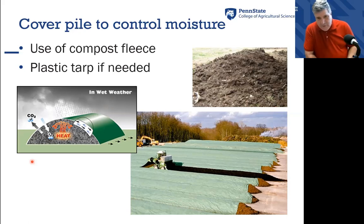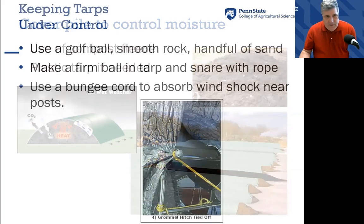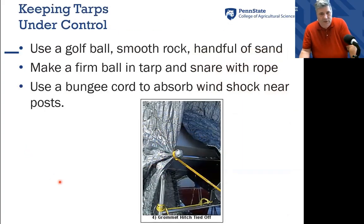When we move manure out commercially, there are some commercial composters that will take that manure, work some carbon material into it, and compost it under compost fleece. These compost fleeces are very economical because they can be reused — they act as a one-way valve where water vapor, heat, and CO2 can move out through it, but water can't get back in and runs off the pile.